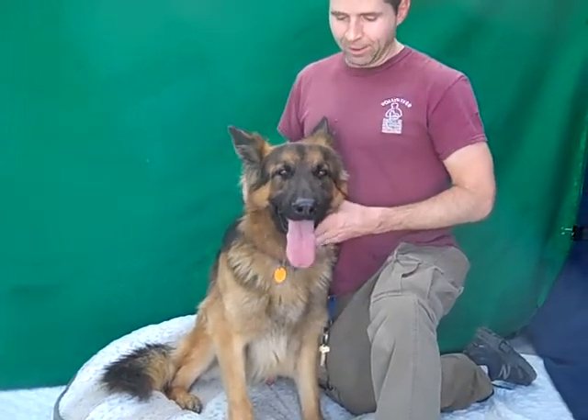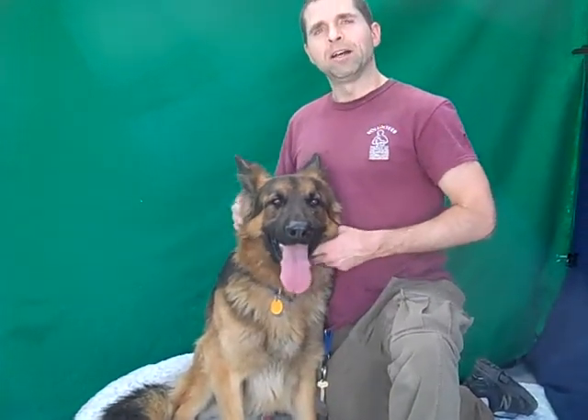Yeah, I think this guy is going to be a lot of fun. Initially a little bit of a challenge on leash, so a little bit of training will go a long way with this guy.